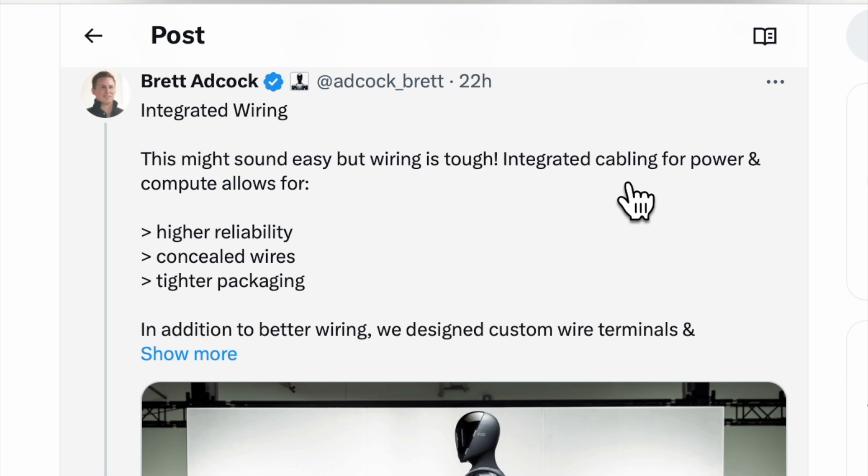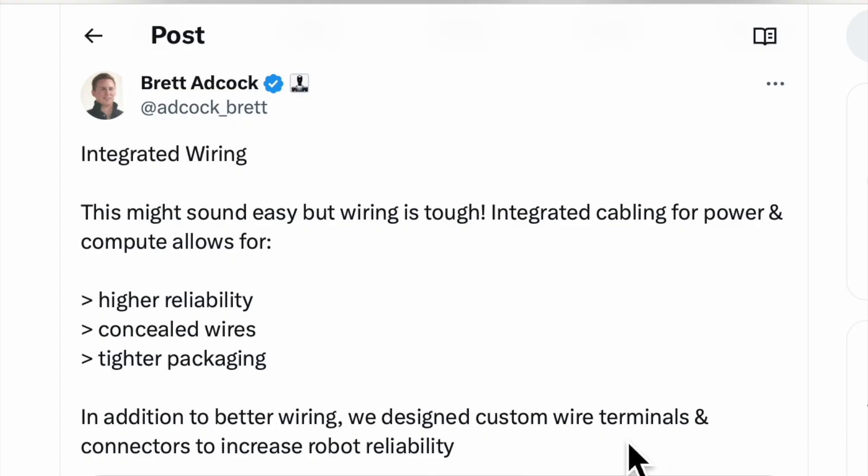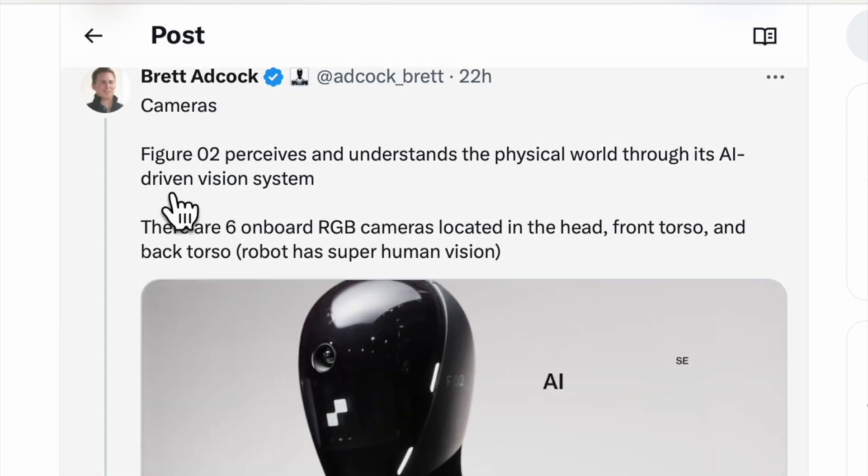Integrated wiring — this might sound easy, but wiring is tough. Integrated cabling, power, and compute allows for higher reliability, concealed wires, and tighter packaging. In addition to better wiring, they designed custom wire terminals and connectors to increase robot reliability.